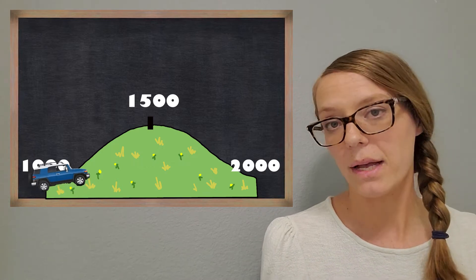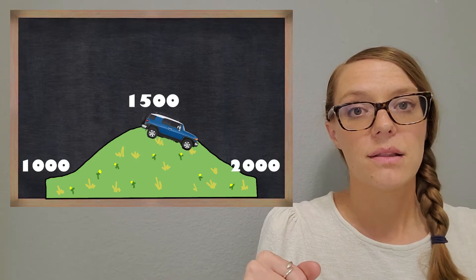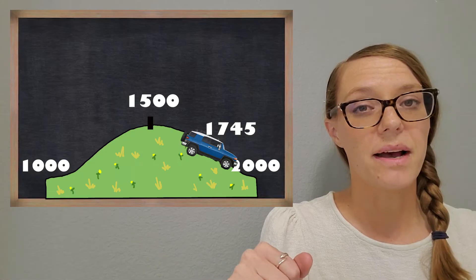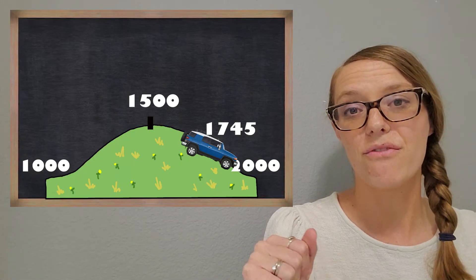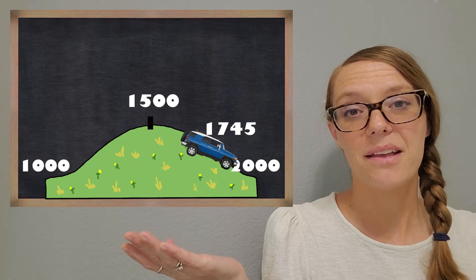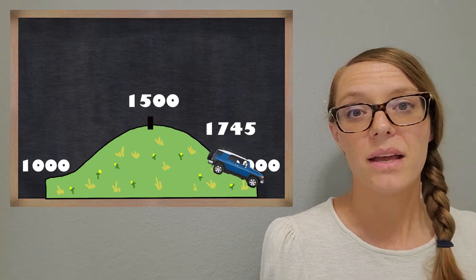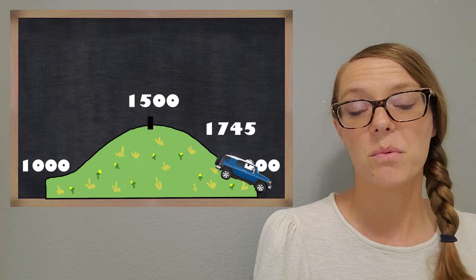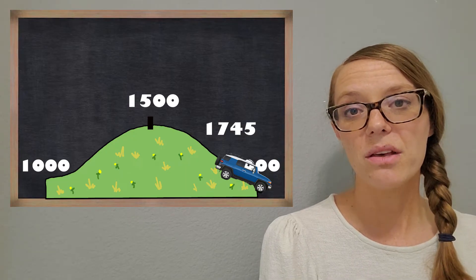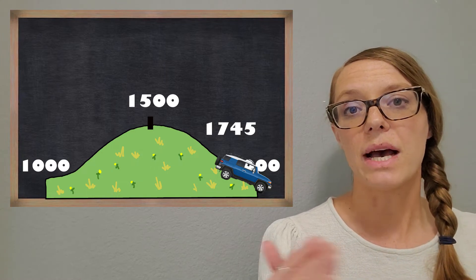Let's say we start back at the 1,000 and we're driving our car. We get past the halfway point and we run out of gas at 1,725. What would happen there? It would roll to the 2,000, because it's closer to 2,000. We would want to round that number to 2,000. The hill just helps us think of it that way and helps us pick the closer 1,000.